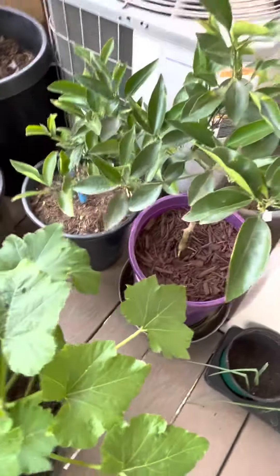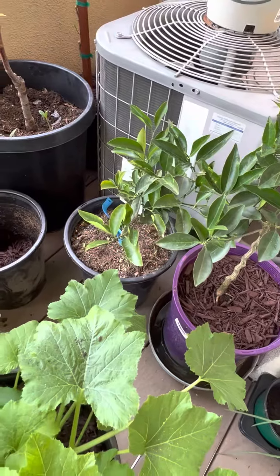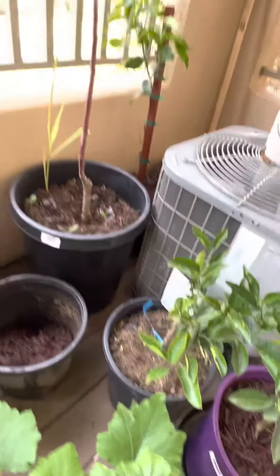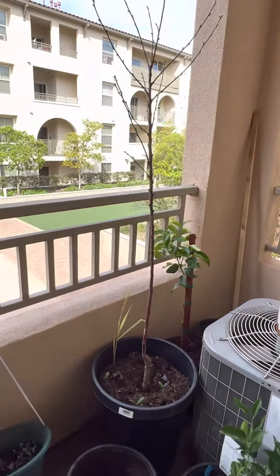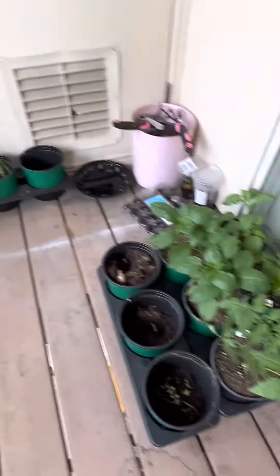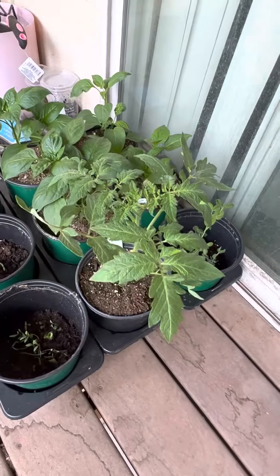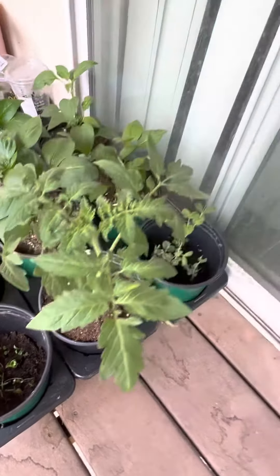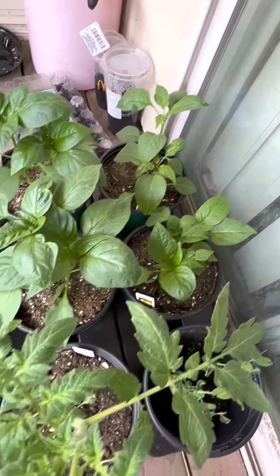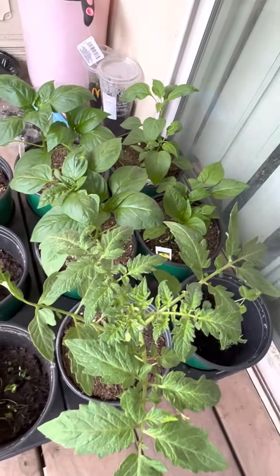That's the orange, that's the lemon, oh, and the cherry. And here we go — lemon. There's the other tomato. And here we go.